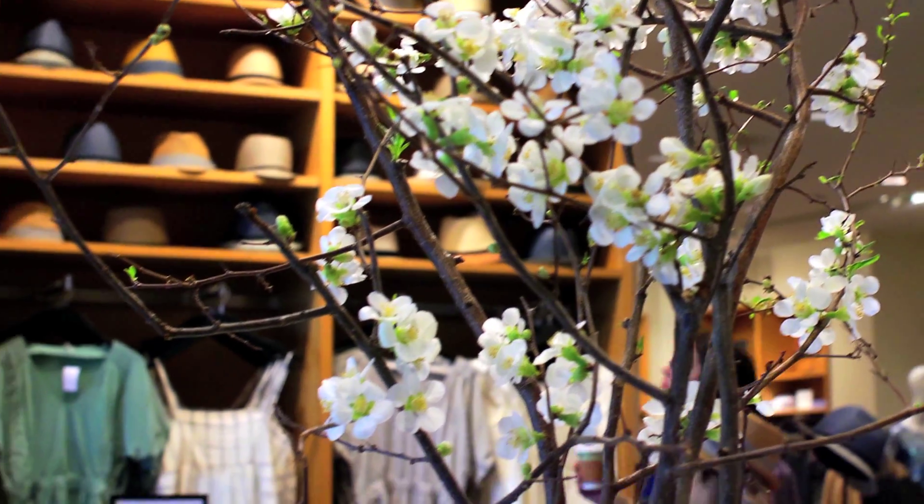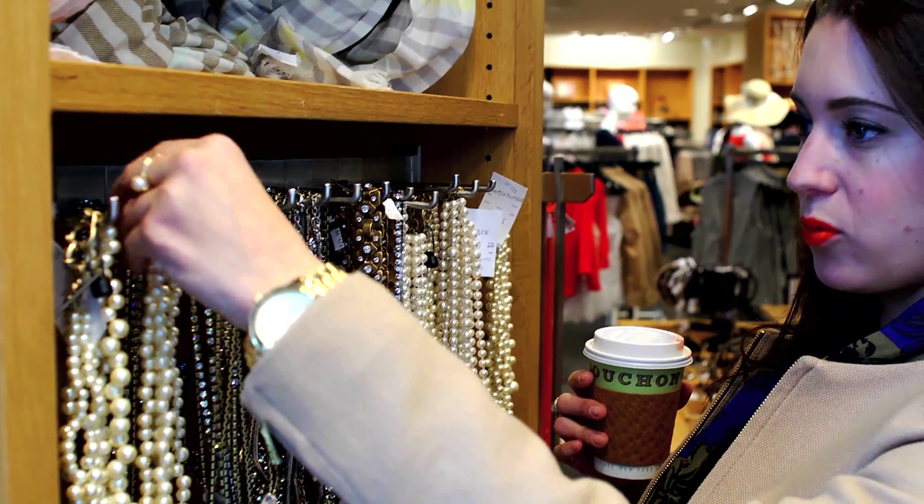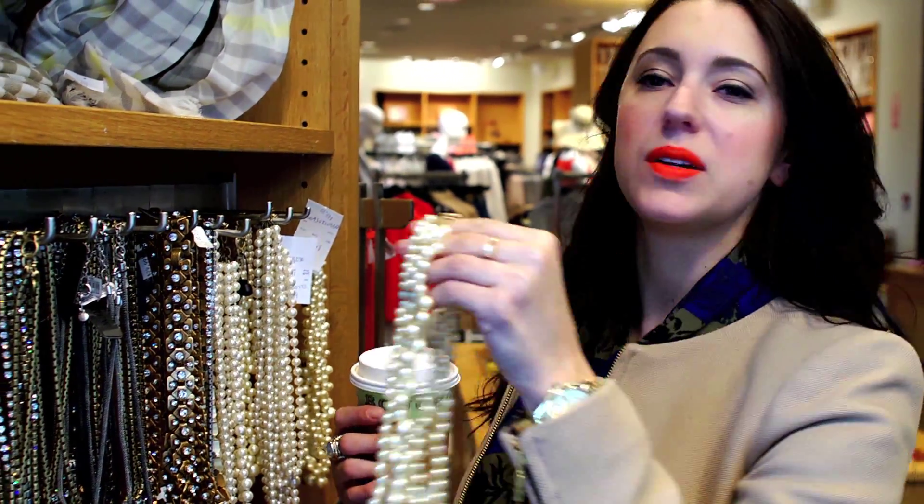I picked the Panama hat because I'm going on a picnic and it's the perfect way to shield the sun from your face while still looking stylish. I love big baubles for the season — it's like a statement necklace but it's still demure.